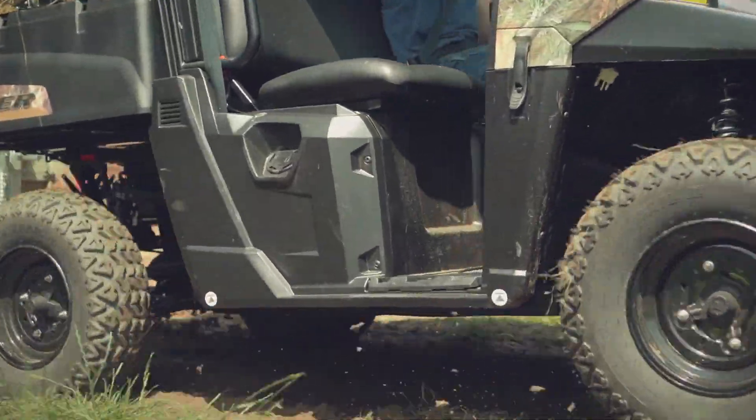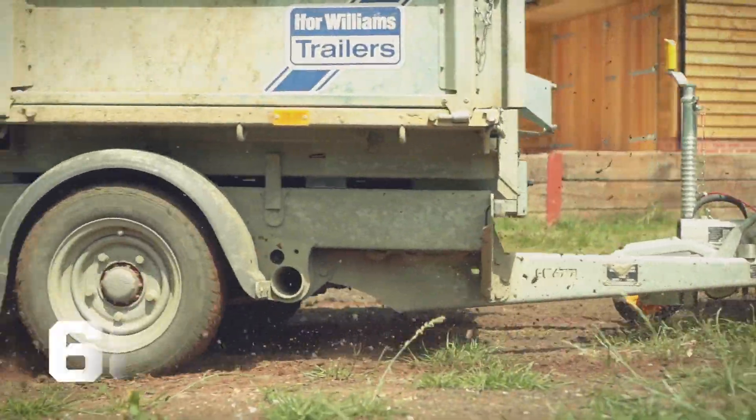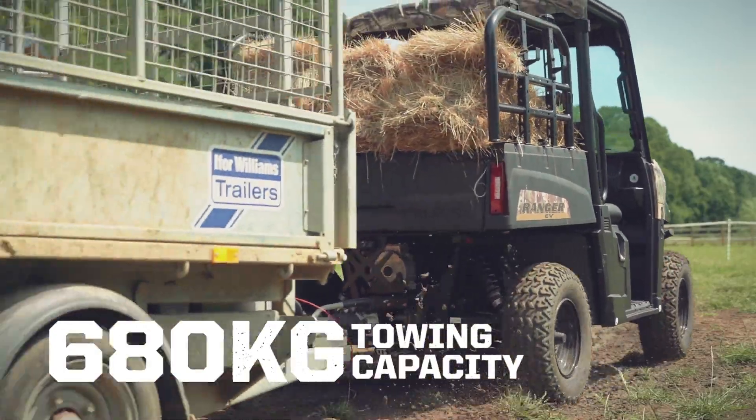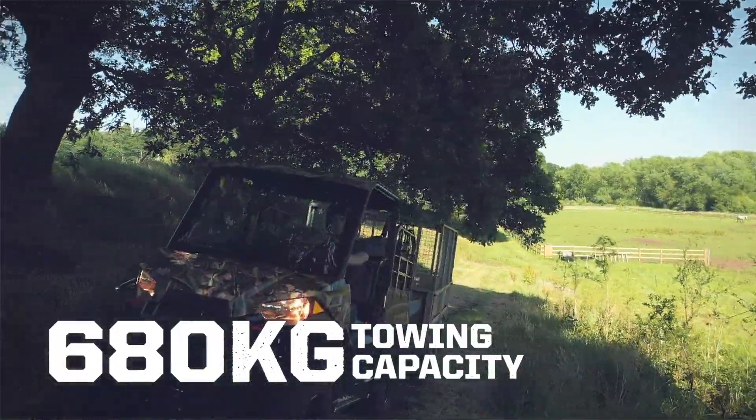Together with its large payload size, the Ranger EV boasts an incredible 680kg towing capacity, making it the most capable battery-powered electric side-by-side in its class.